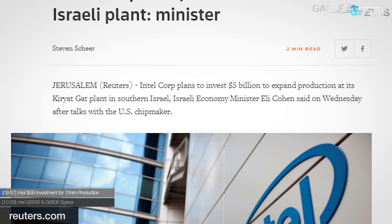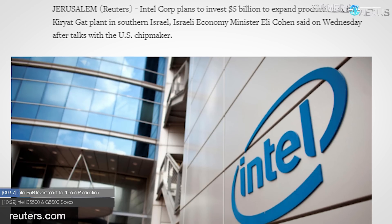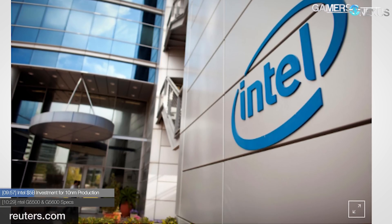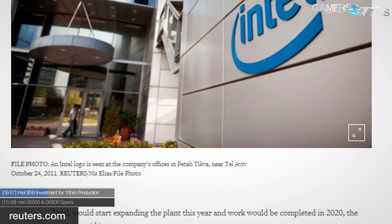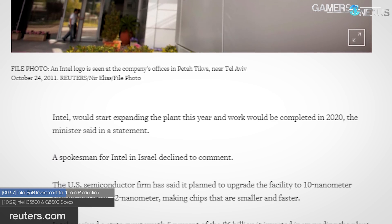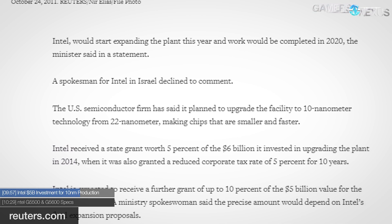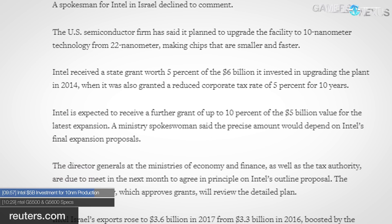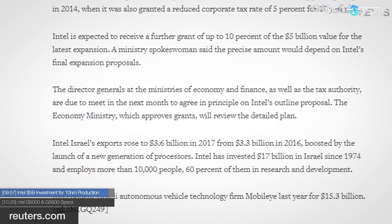Another Intel story: they've got a $5 billion investment going into a 10-nanometer production retrofit on their Israel facilities. They have a facility in Israel for fabrication of silicon components, and this is now being adapted to fit 10-nanometer production. It'll be a $5 billion investment with support from the local government, and it's expected to be done by 2020. There are hopes that this cash infusion on retrofitting the facility will help aid with 10-nanometer production, which has been problematic for a while now for Intel.